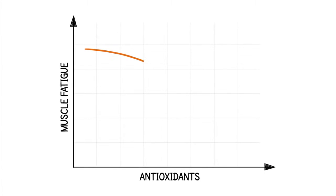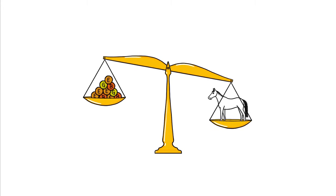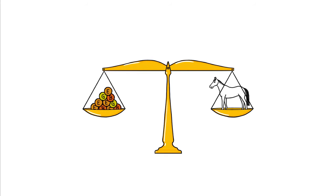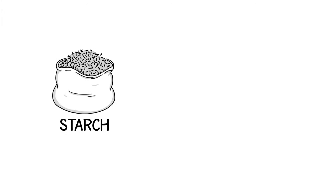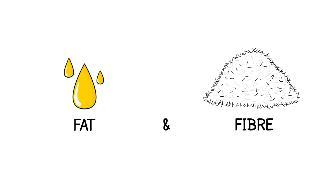Extra antioxidants can reduce muscle fatigue as well. So, make sure your horse gets enough vitamin E, bioflavonoids, glutathione, and so on. Expert advice can determine how much antioxidants your horse needs exactly. Also, replace some of the starch and sugars in your horse's diet with fat and fiber to prevent muscle problems.